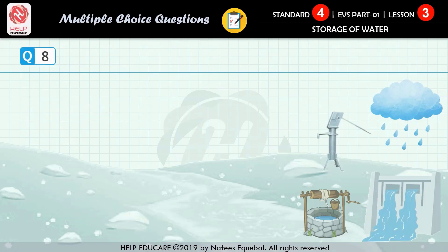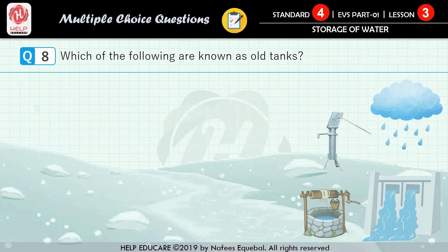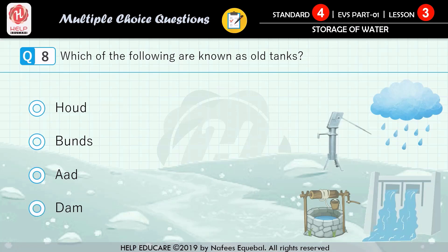Question number 8: which of the following are known as old tanks? First option: Hodge. Second option: bunds. Third option: haad. Fourth option: dam. The correct answer is Hodge.